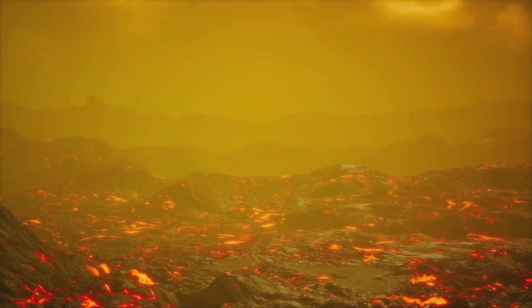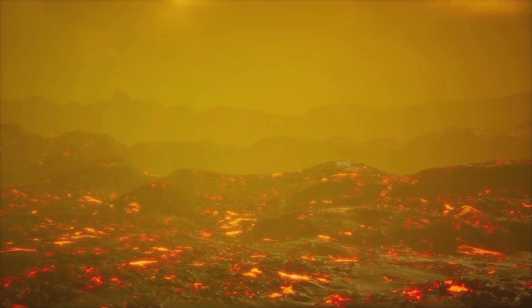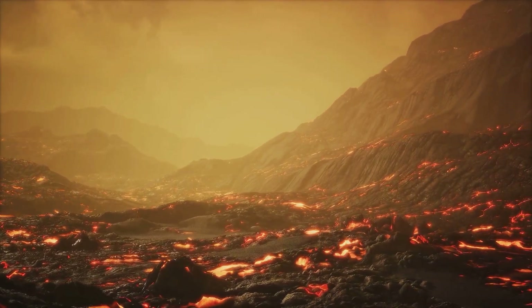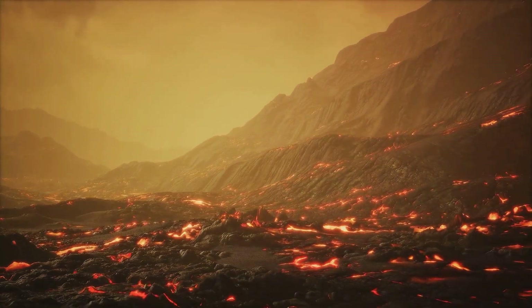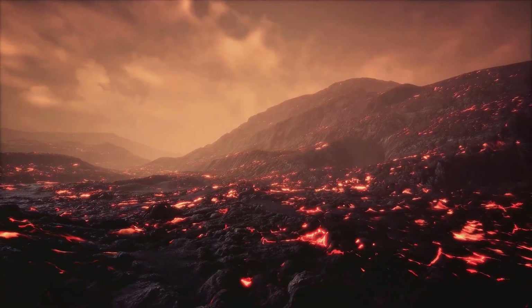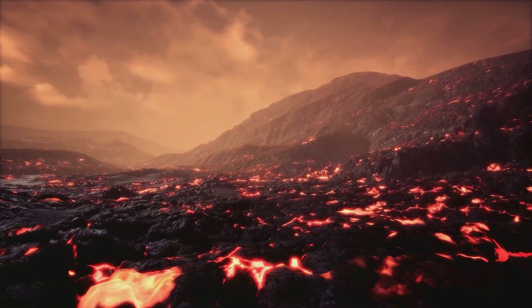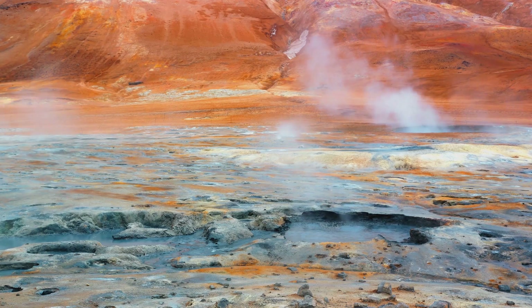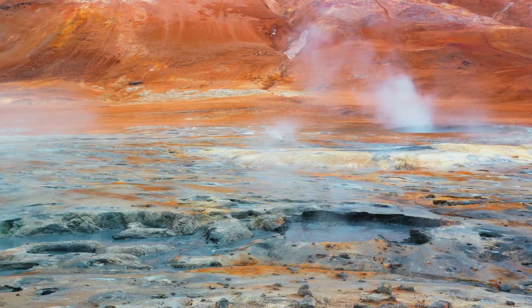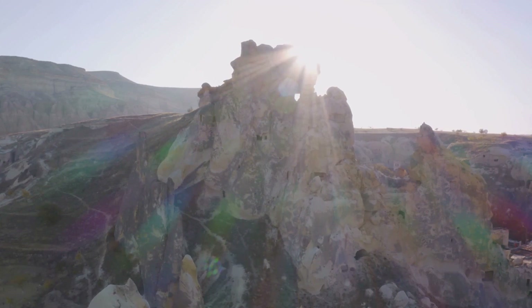Yet tectonic movements are not the only way gold makes its way to the surface — volcanic activity plays a crucial role too. Volcanoes are essentially openings in the Earth's surface that allow hot molten rock, or magma, to escape from beneath the crust. This magma often contains dissolved gold. As the magma cools and solidifies, the gold is left behind, forming deposits that can be mined. Over time, layers of volcanic ash settle and solidify into rock, and sometimes they contain enough gold to form a deposit.